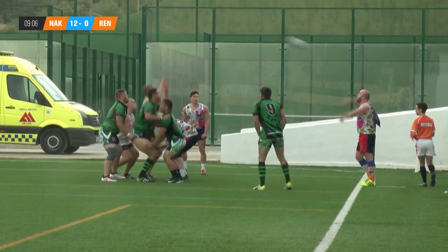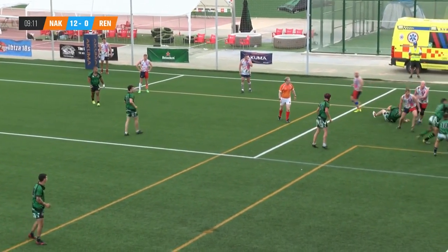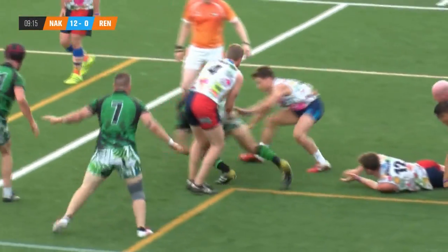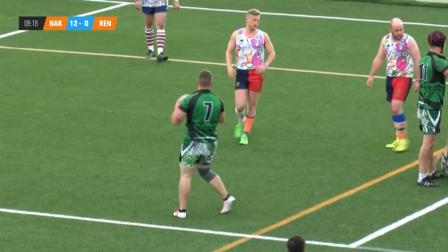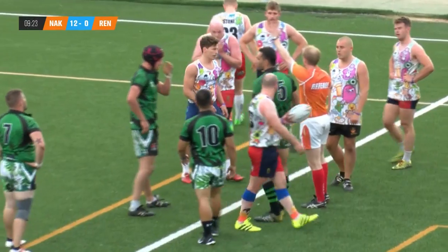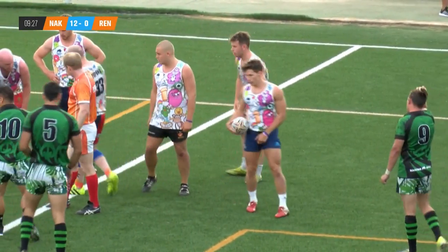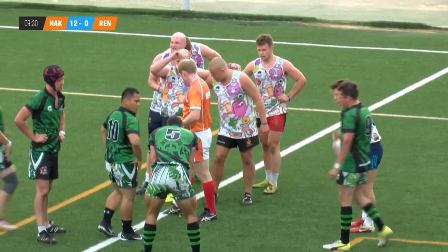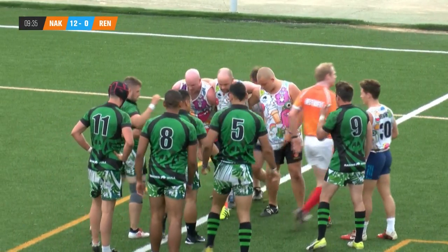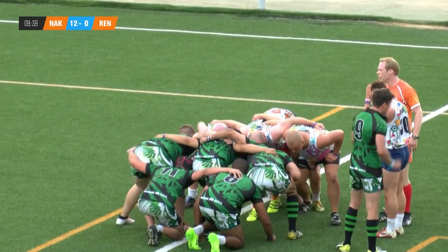Referee calling him back, they can't take the quick lineout. Topping the captain. He finds his mark, trying to go forward through Dimlin. Renegade Rugby are going to get back into this — they need to do something while they're deep in Naked Panda territory, but so far unable to turn territory into points.